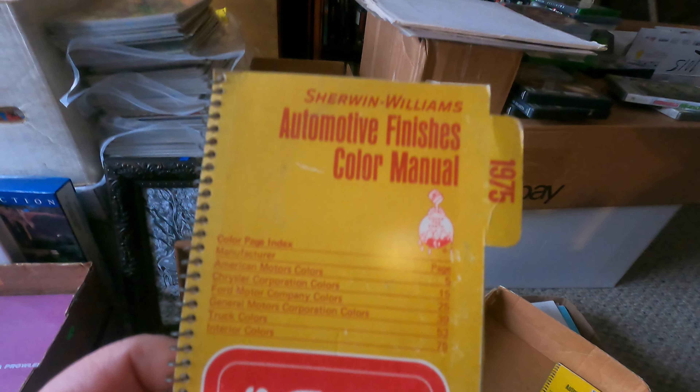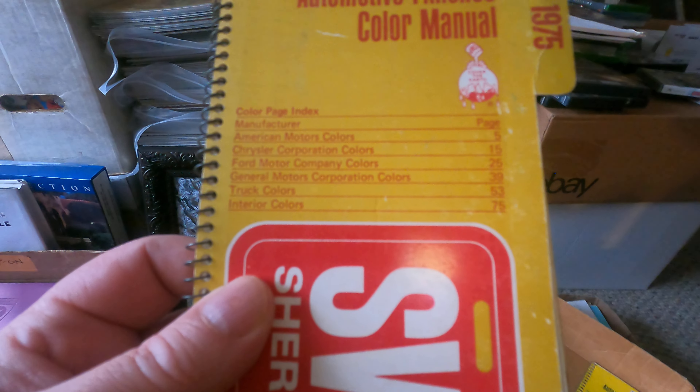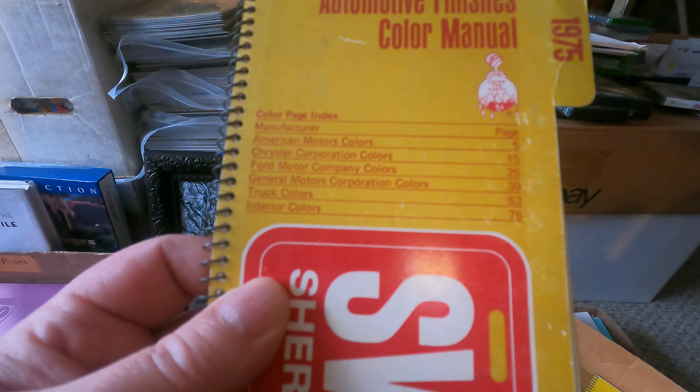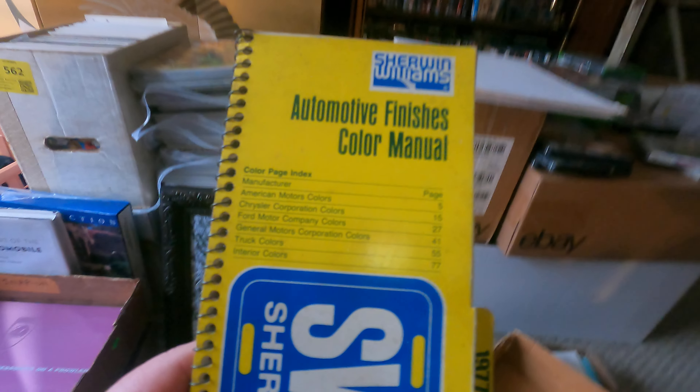1961 Pontiac Tempest flat rate manual — kind of cool, spiral bound, with the Pontiac service thing on the back. A Williams Automotive finish color manual for 1975 covering American Motors, Chrysler, Ford, and General Motors truck colors and interior colors — that could come in handy for people who are restoring. And the same thing again for 1977.